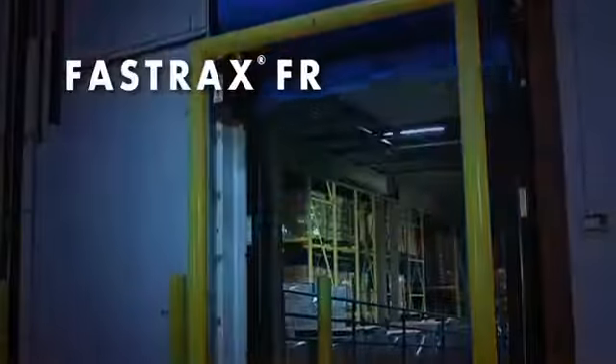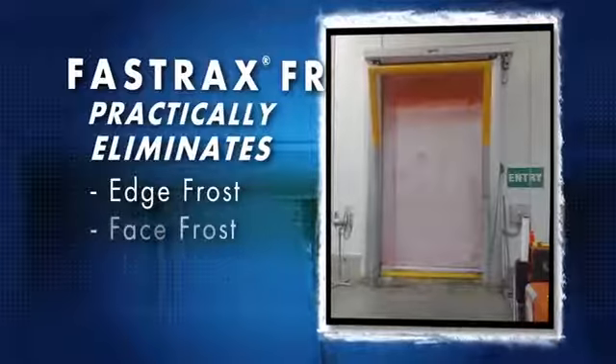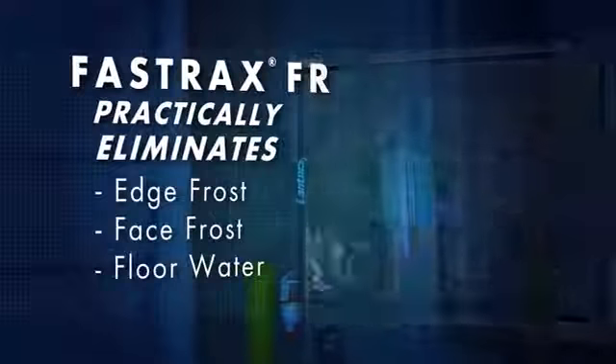As a result, FastTrack's FR practically eliminates frost around the edges of the door, frost on the face of the door, plus water on the floor from melting or condensation — problems that not only waste energy, but have the potential to cause injuries.